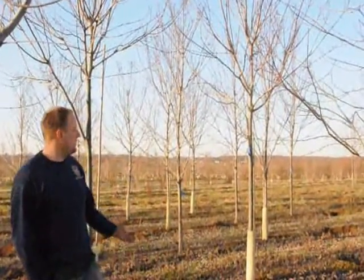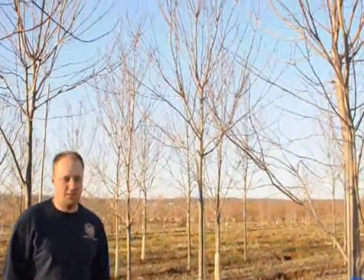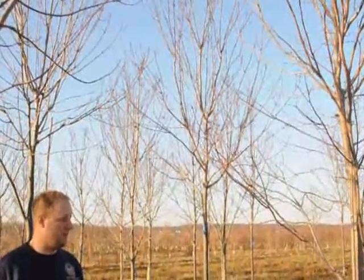Here at Highland Hill Farm we sell sunset red maples. These are good examples of what sunset red maples are, what they look like in the fall. They are deciduous so over the winter time they do lose their leaves. In the spring time they'll come out with nice clean leaves and in the fall their leaves turn a real nice red color.